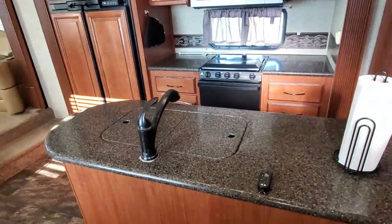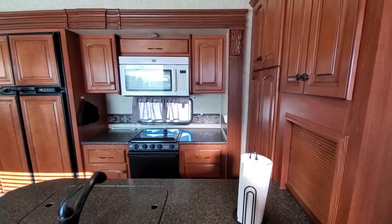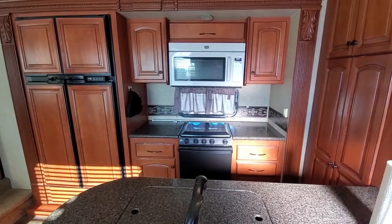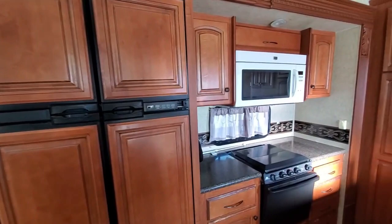As we first walk in, you'll notice a nice big kitchen with a kitchen island — this is real marble, it's a really nice touch. The kitchen has a lot of cupboards, a microwave which is also a convection oven, which I have really enjoyed, and then the regular RV stove, range and oven, and a really big refrigerator. This has been a really nice sized refrigerator for a trailer, and pantry cupboards there.